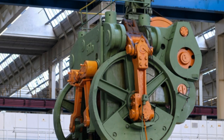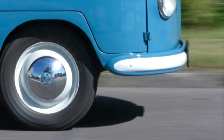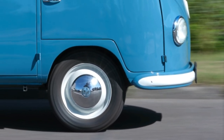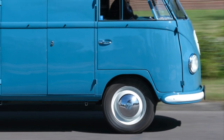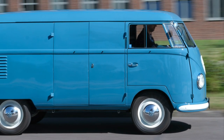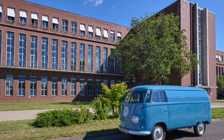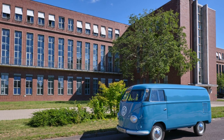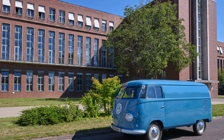On the 5th of August 1950, a first-generation Dove Blue panel van with chassis number 20-1880 rolled off the production line in the VW Wolfsburg plant. It was delivered to Hildesheim to enter into commercial service, performing its intended purpose of transporting goods from A to B.